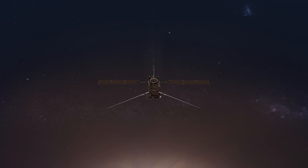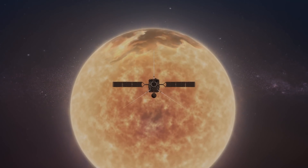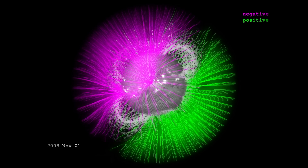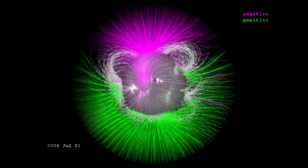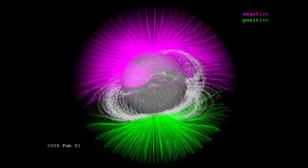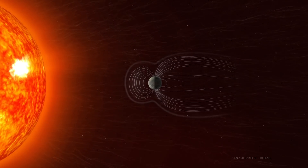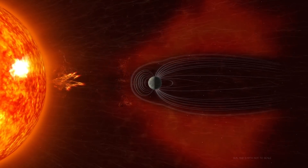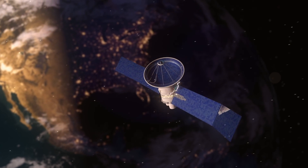Scientists think the poles could be the missing piece to understanding what drives the Sun's activity. Every 11 years, the Sun's magnetic field flips — north becomes south and vice versa. This mysterious process has direct effects on Earth. Before the poles flip, solar activity reaches its peak. The number of eruptions increases, sending powerful bursts of solar material that can potentially harm our astronauts and satellites.